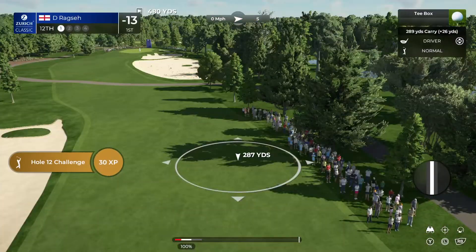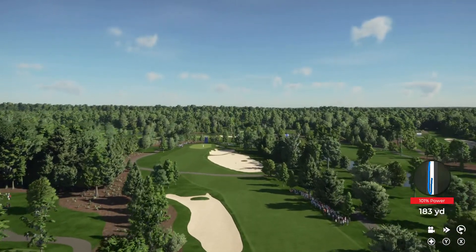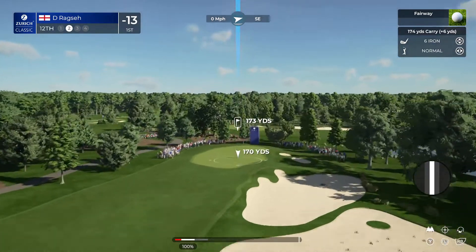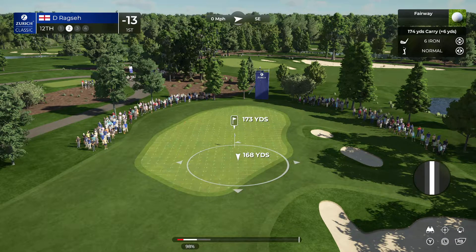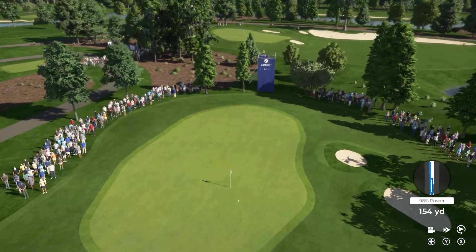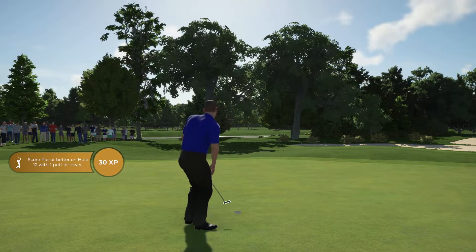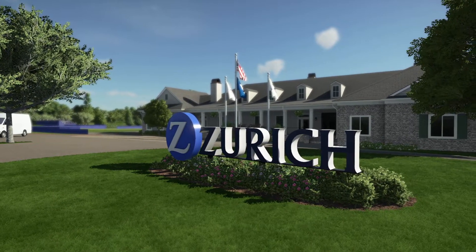Now teeing off on this par four hole — absolutely tattooed that one. Four in a row, they're on some sort of a roll. Looks to be going with the six iron. Well, you're going to be hard to catch now if you keep making putts like that. This is quality play — still on top of the leaderboard.